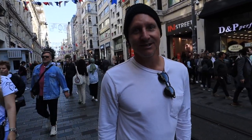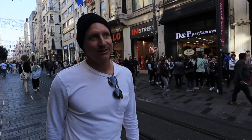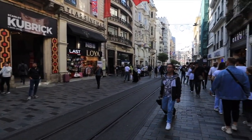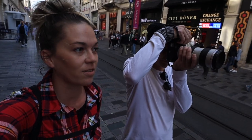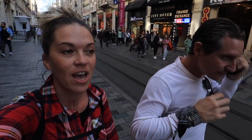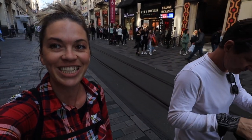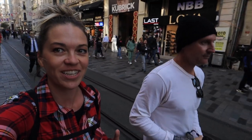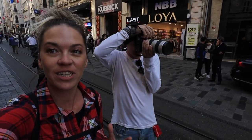This place is so photogenic. So many people, so many really cool things to shoot. We've taken like 500, 600 photos already and we haven't even made it to our second place. We stop every five seconds to take a photo. I feel like my head's on a swivel with a giant smile on my face. I can't believe we're in Istanbul.